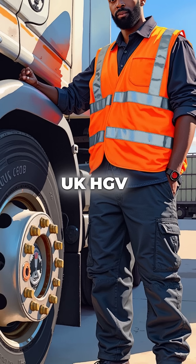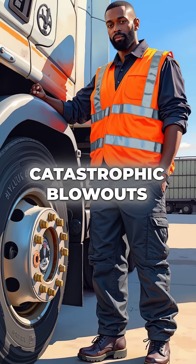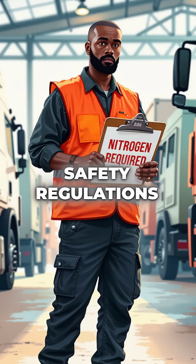In the UK, HGV trucks using nitrogen-filled tyres have 50% fewer catastrophic blowouts compared to standard air-filled ones. This is why commercial drivers are required to use nitrogen as part of their safety regulations.